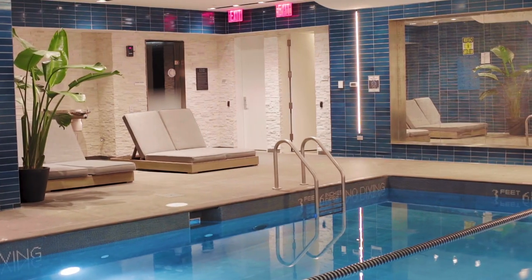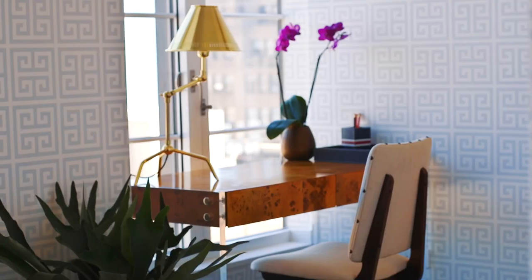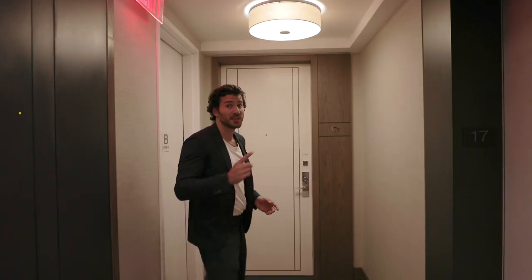Your own private indoor swimming pool — so when you can't make it out to the Hamptons, you'll practice your stroke here. Now I'm going to show you one of the model units here at 70 Charlton. This is our model four-bed, four-and-a-half-bath designed by Jonathan Adler — super beautiful and well done with three different exposures. Seeing is believing, come on in.